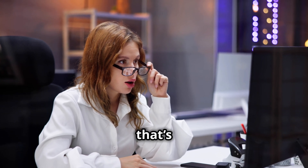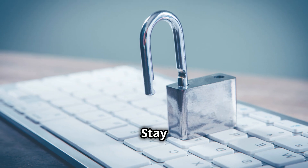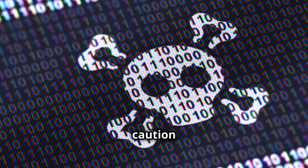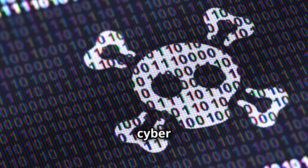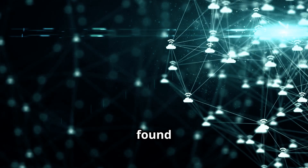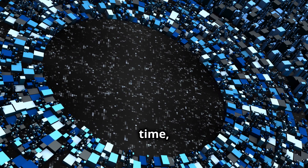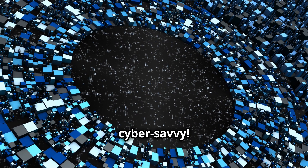All right, techies, that's a wrap for today. Stay safe out there in the digital world. Remember, a little caution can go a long way in keeping those cyber threats at bay. If you found this helpful, hit that like button and subscribe for more tech tips. Until next time, take care and stay cyber savvy.